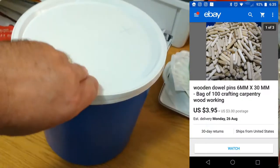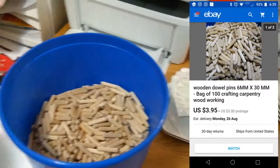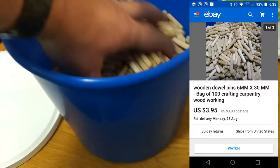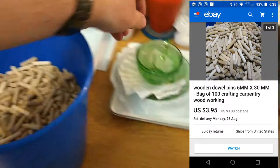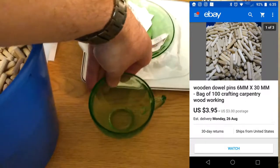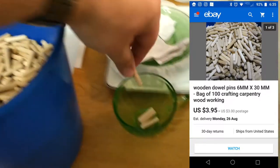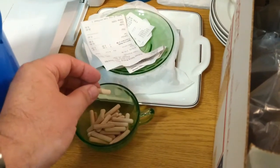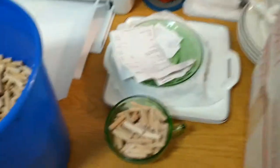Next item are these wooden dowel pins. I think I talked about these in other videos. I bought 12,000 for $50. I still have a bucket of about 6,000. Looks like I sold about 1,500. What I do is I just take a little cup and count them out — 100 pins per order. Alright, so that's 100.